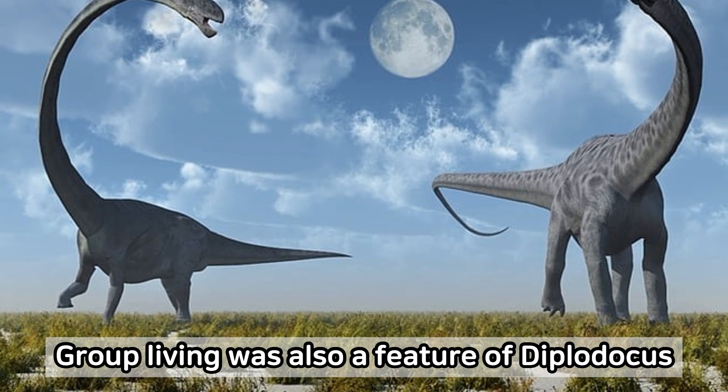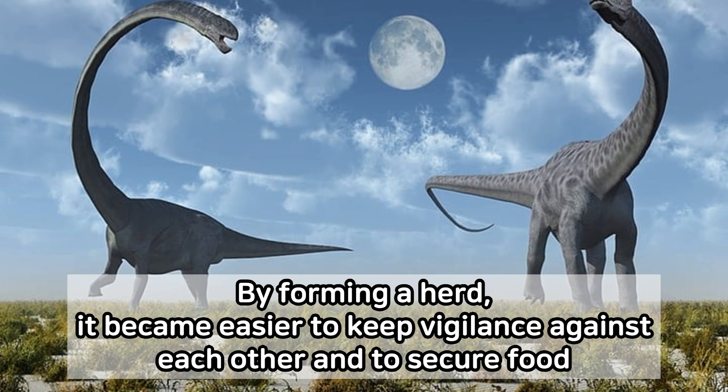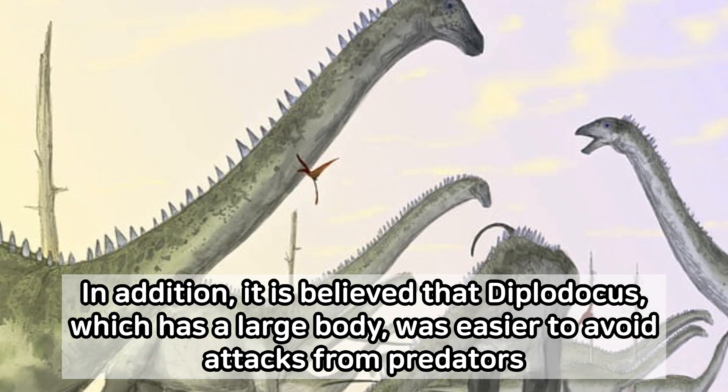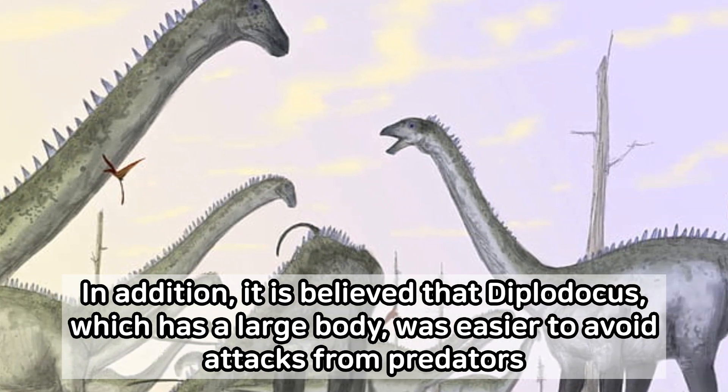Group living was also a feature of Diplodocus. By forming a herd, it became easier to keep vigilance against each other and to secure food. In addition, it is believed that Diplodocus, which has a large body, was easier to avoid attacks from predators.